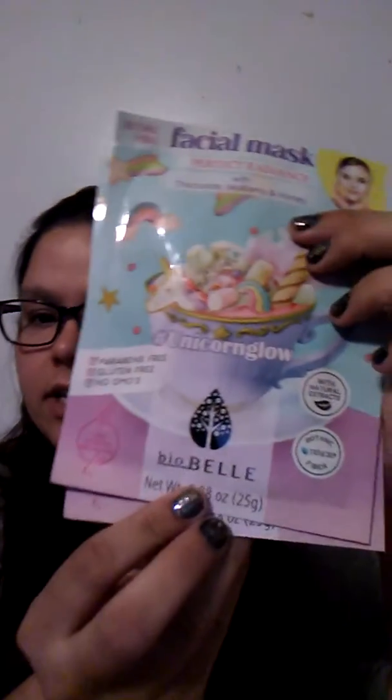I am so excited to get this — it is a facial mask, a unicorn glow mask by Bio Belle, with chocolate, mulberry, and honey. You actually get two sheet masks, but I think it just counts as one item, so that's awesome. It is paraben free, gluten free, no GMOs, vegan, cruelty free, and anti-pollution. I am very happy to see that. It's made with natural fibers and looks pretty cool.